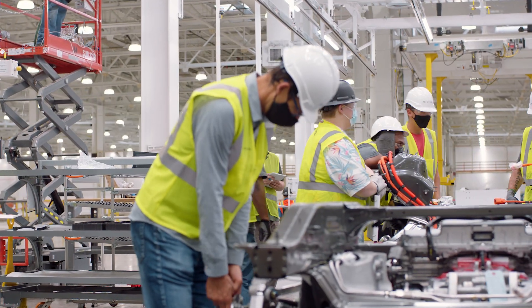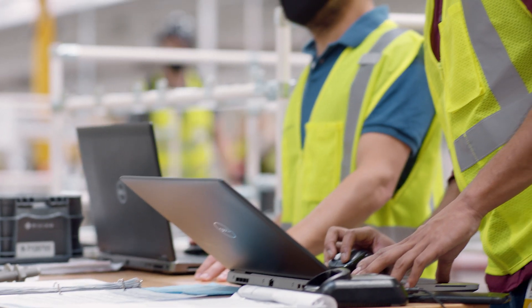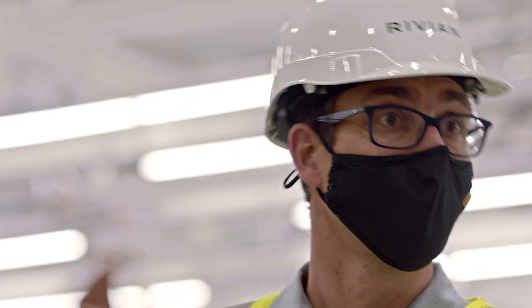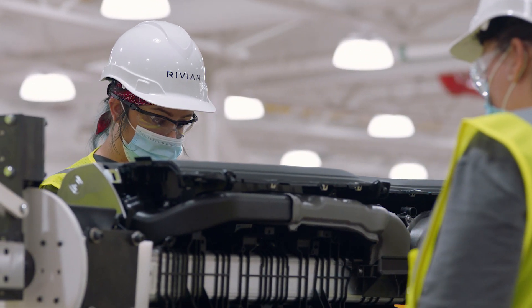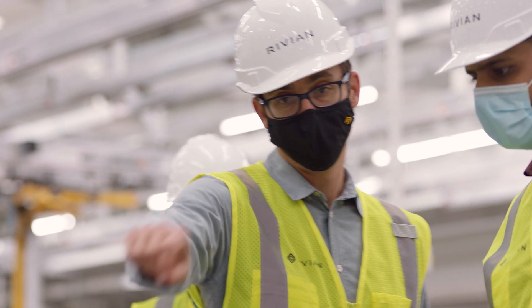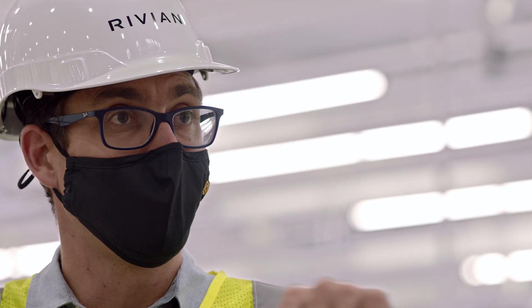Essentially what you see is manufacturer engineers, manufacturing ops, vehicle engineers, all working together. All these production parts coming together in a production representative process and a production representative orientation. The quality aspect of this is really important. You see the part inspection booths we have around — what we're doing is making sure the parts coming in from suppliers are hitting our quality spectrum as well. It's really important that we do this collaboratively together.